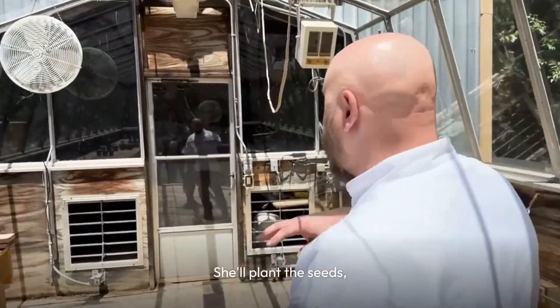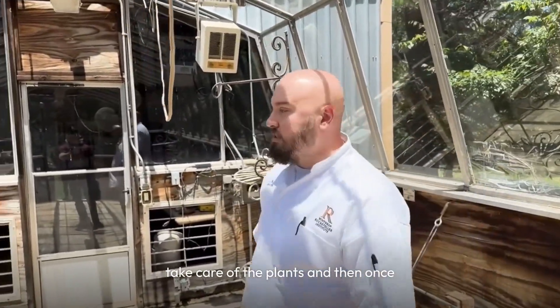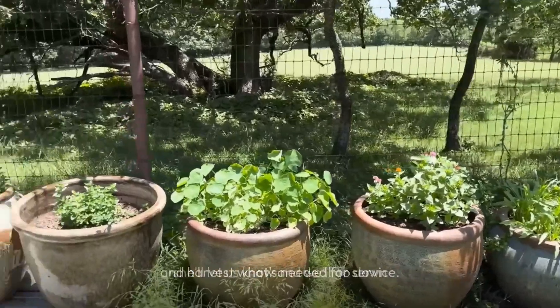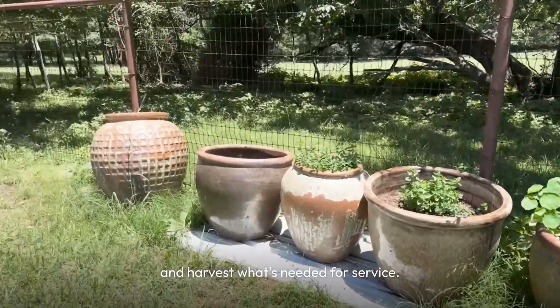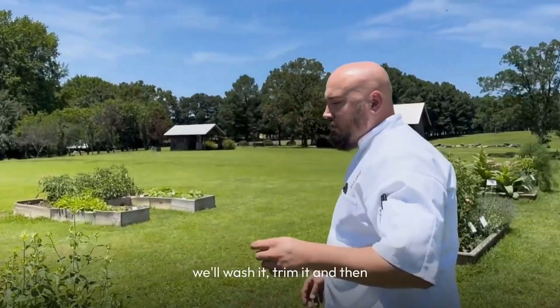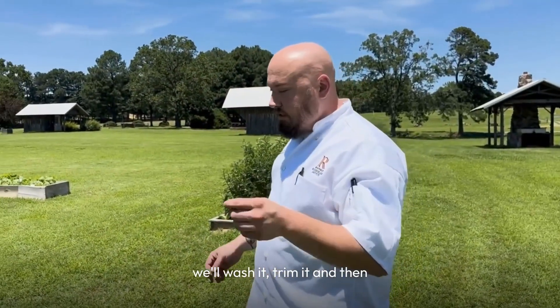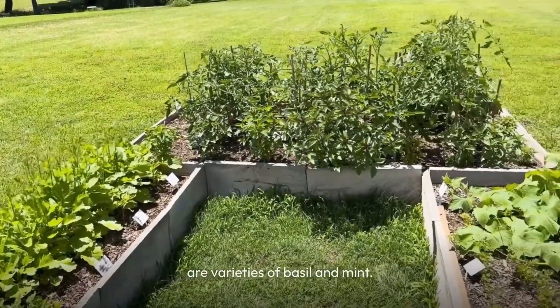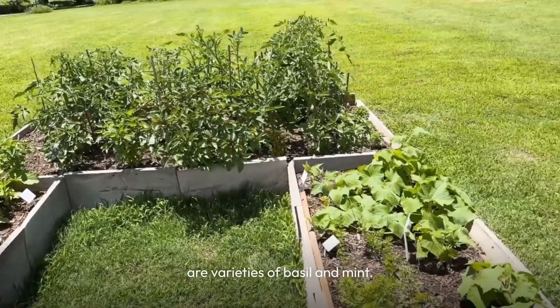She'll plant the seeds, take care of the plants, and then once they're ready for harvest she'll let us know, and we'll go down and harvest what's needed for service. We don't like to pick a whole lot in advance — we bring it back to the kitchen, wash it, trim it, and then use it how we see fit.